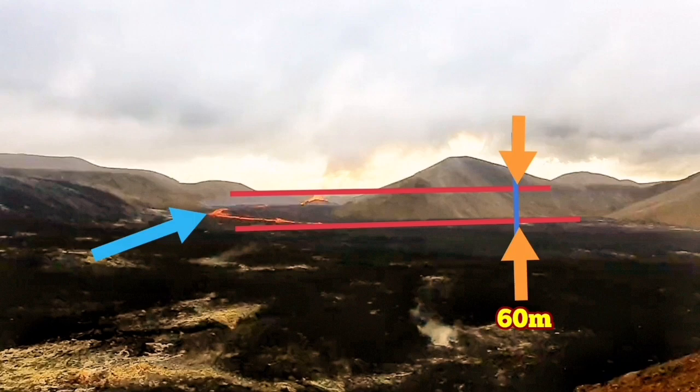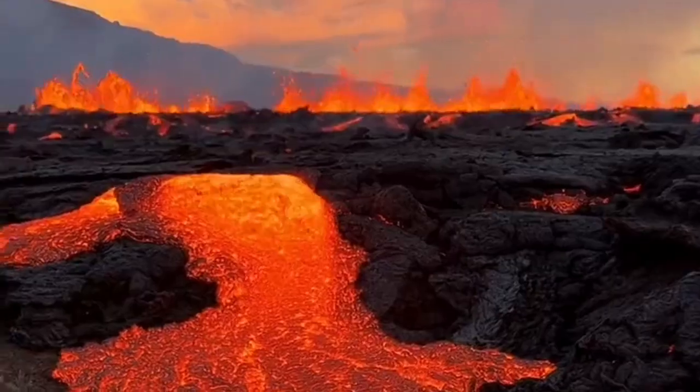And here we can see that there is actually a cascade. I again put the baselines and I measure this, and to my estimate that cascade is around 25 meters high.